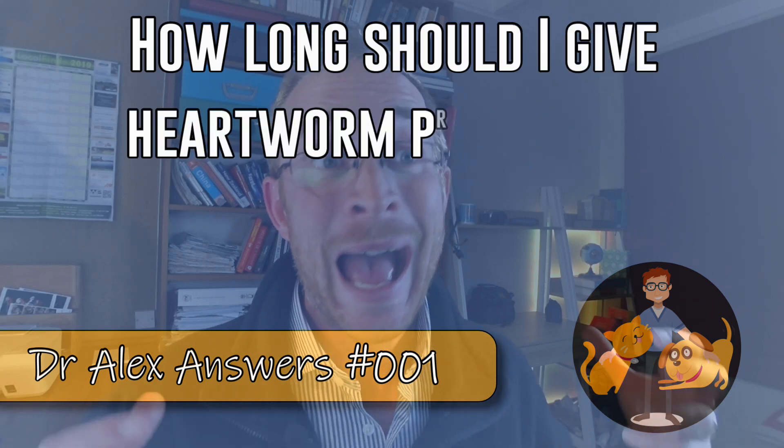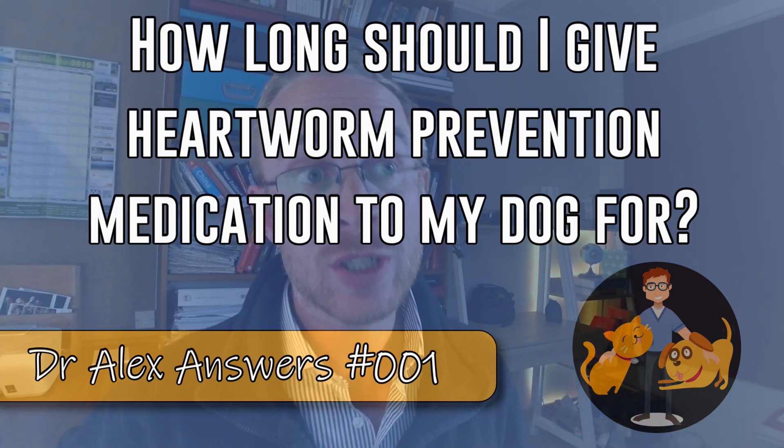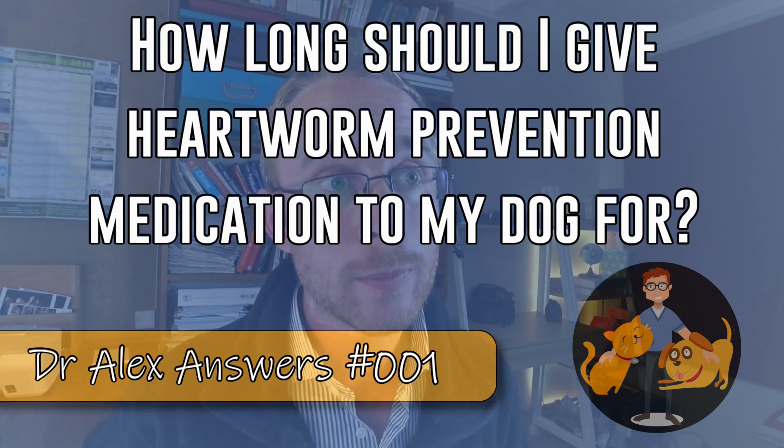In today's video I answer: how long should I give heartworm prevention tablets to my dog? The person who wrote this in says their vet tells them to give it for nine months, yet a family member's vet says six months. HeartGuard was the tablet mentioned, and it absolutely needs to be given monthly to prevent serious heartworm infection — not only very serious, but also life-threatening.